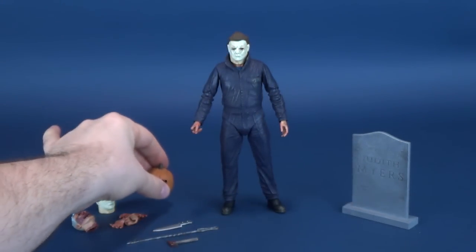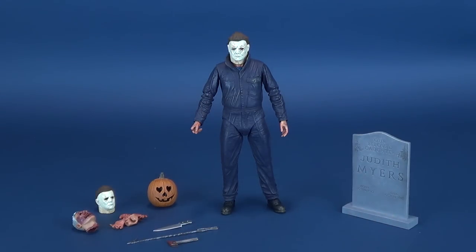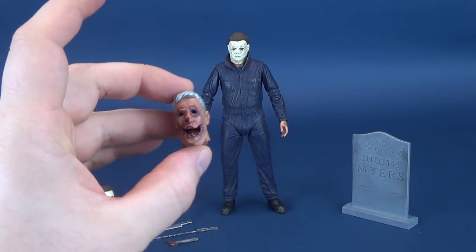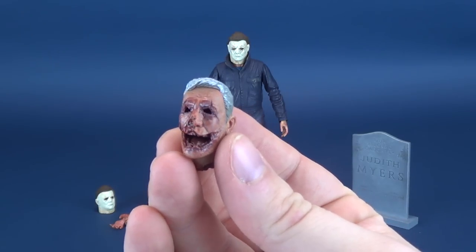Sorry for taking so long getting this guy reviewed. I was more than inclined to review him sooner; it just took a little longer here in Canada unfortunately to get the figure.